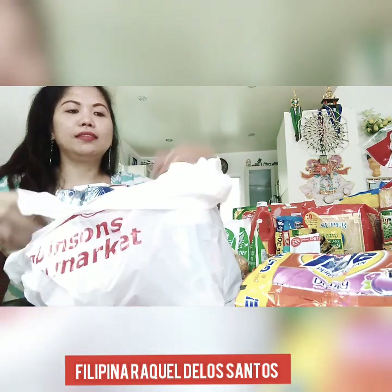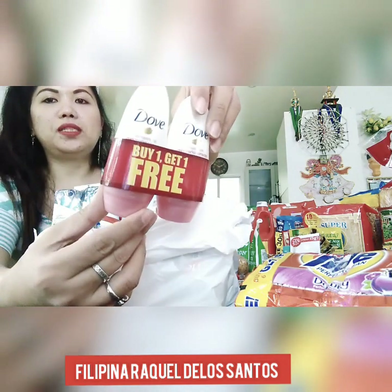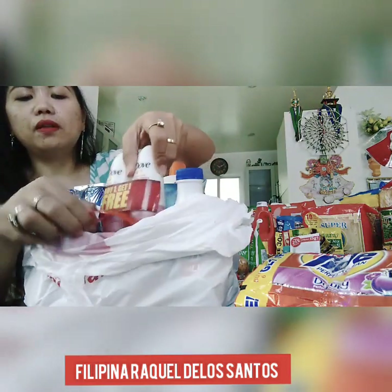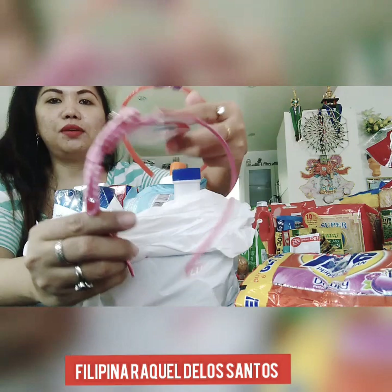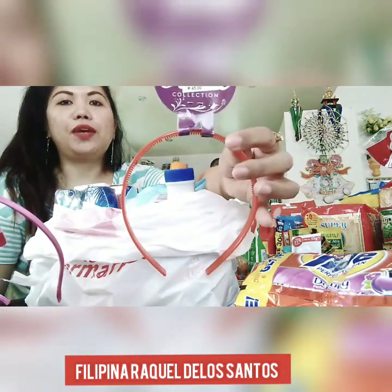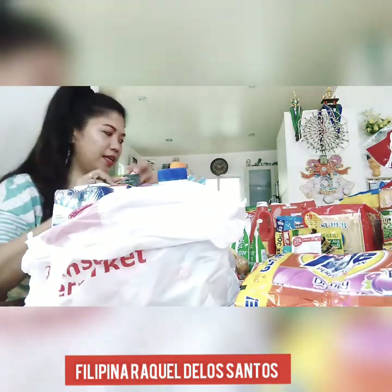In this bag I have Zonrox bleach for cleaning — I bought two pieces, buy one take one. And Dove ultra dark marks corrector — I bought one for me and one for my daughter. I also got her a headband from my salary. And another piece of Maxi-Peel sunblock, and this red one is for myself.